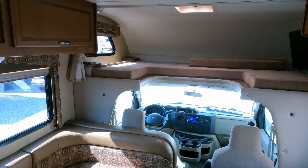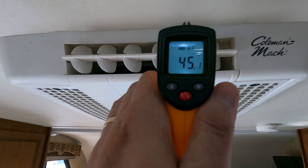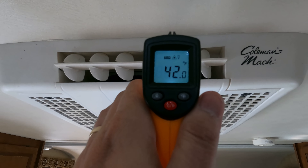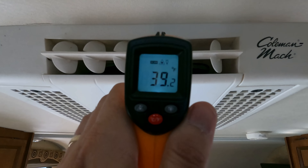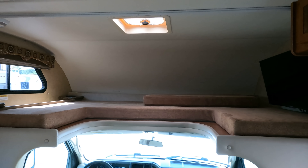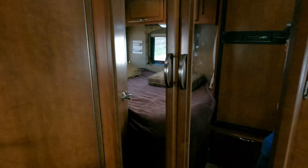Let me show you the air real quick — Coleman Mach air, which is a good one with great airflow. You don't really need ducted air in one this small. That other side of the roof is probably 100 degrees and it's blowing out upper 30s to 40s — that's good air.